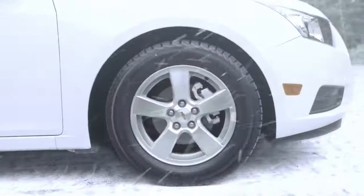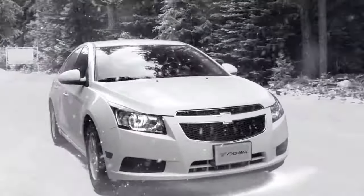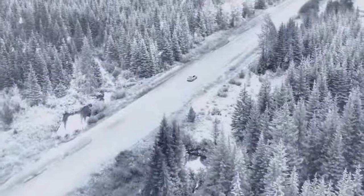We've forged a tire that will not only help you stand up against the worst Canadian winters, it'll help you conquer it.